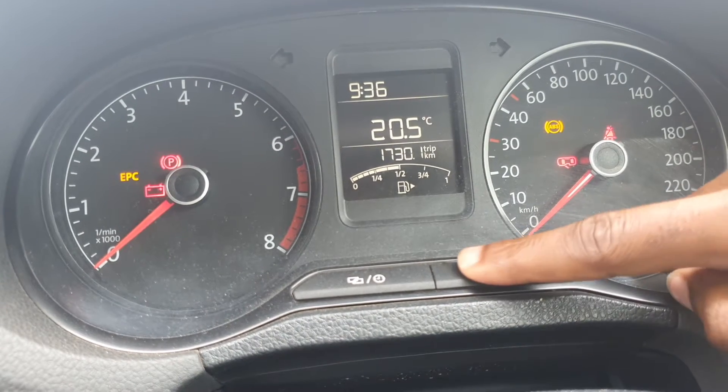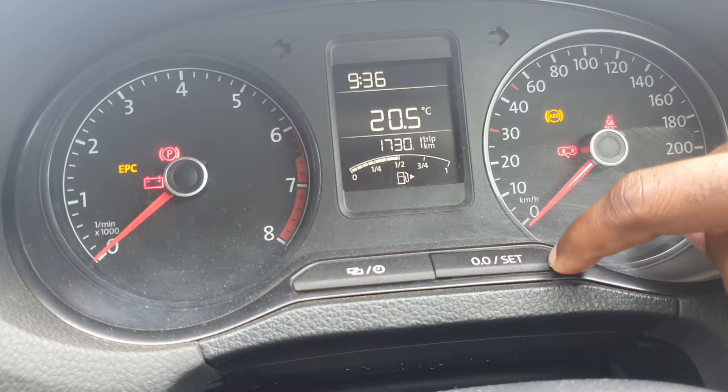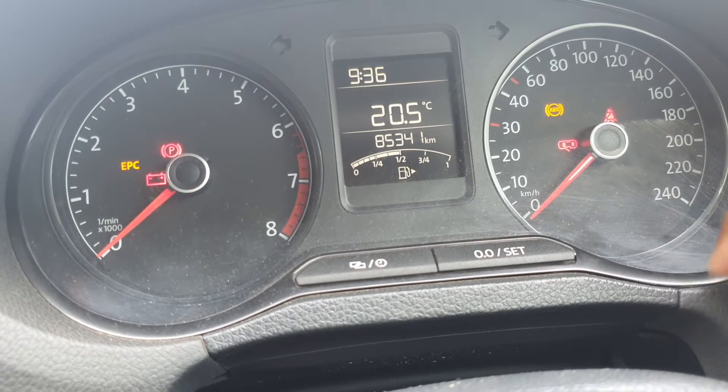The next problem is that this car doesn't show your average fuel consumption figures, and also doesn't show how far you can drive with the remaining fuel.